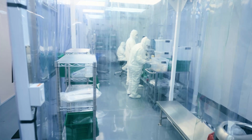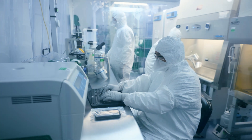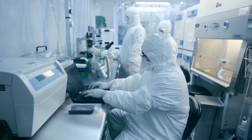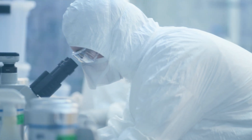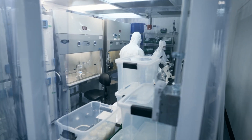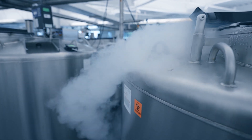Not only can cord blood stem cells be used in the treatment of over 80 conditions today, over 500 clinical trials have been initiated to study cord blood and cord tissue in regenerative medicine, which aims to restore or establish normal functioning in damaged tissues or organs.